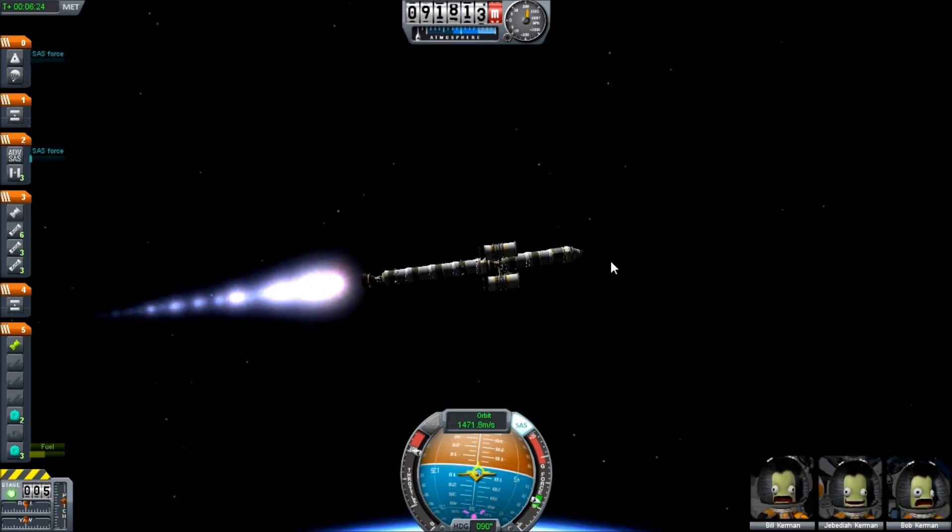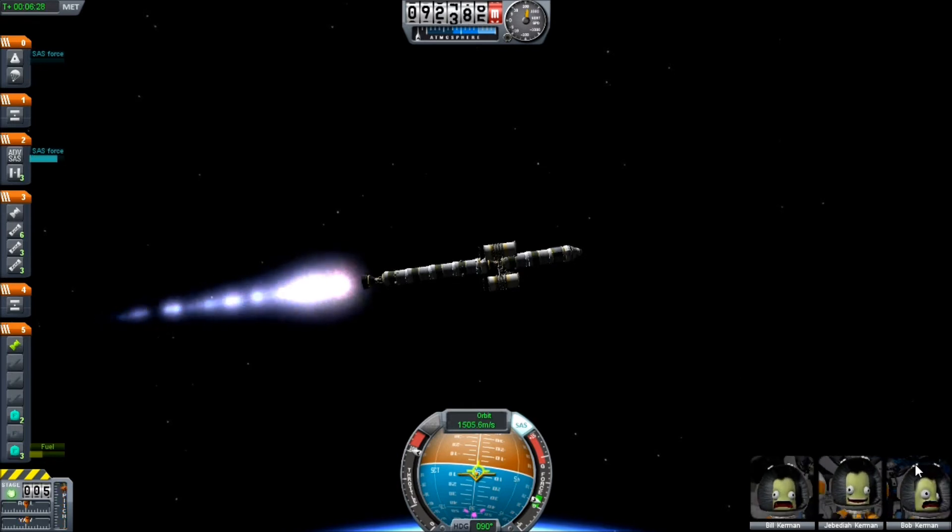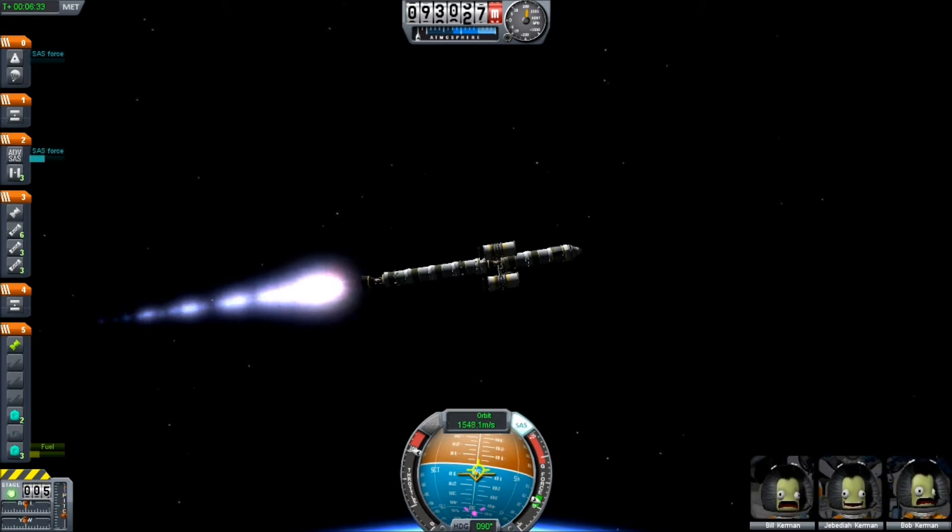One thing you might also notice is that orbits that are farther away from Kerbin are slower than the ones that are closer. This is because the farther you are from an object, the less force its gravity exerts on you.